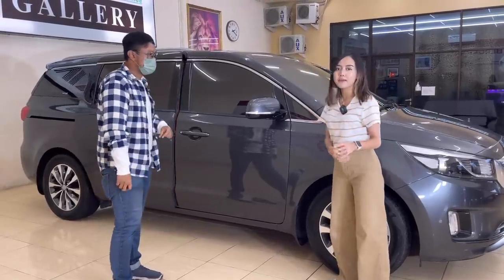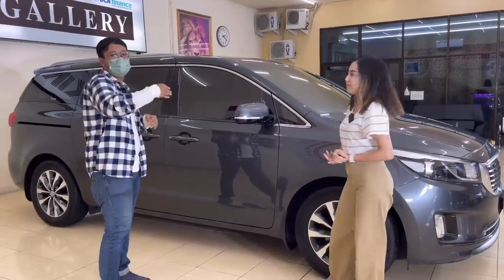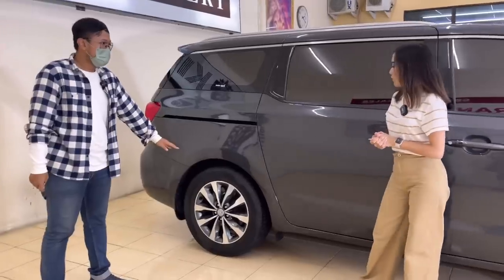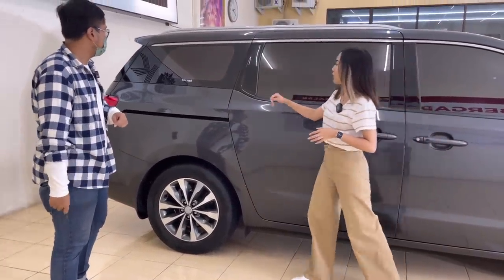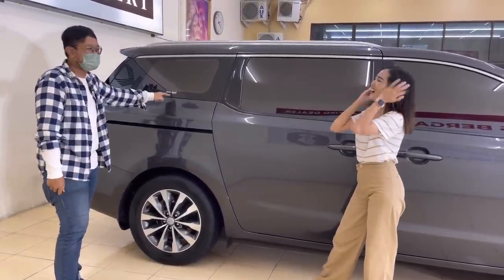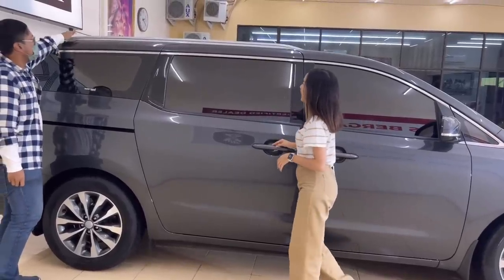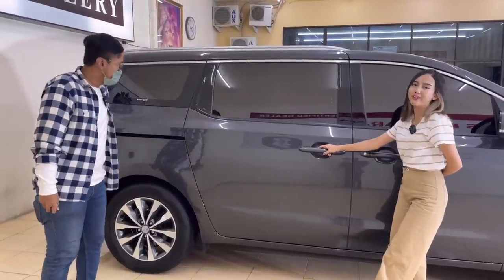Sunroofnya udah double — Alphard aja kalah. Depan belakang sunroof, dua-duanya bisa kebuka. Pengereman belakang juga sudah cakram. Kaca film pakai Solar Guard Premium. Ada roof rack yang terintegrasi dan kokoh — jadi mau bawa barang pun masih layak.